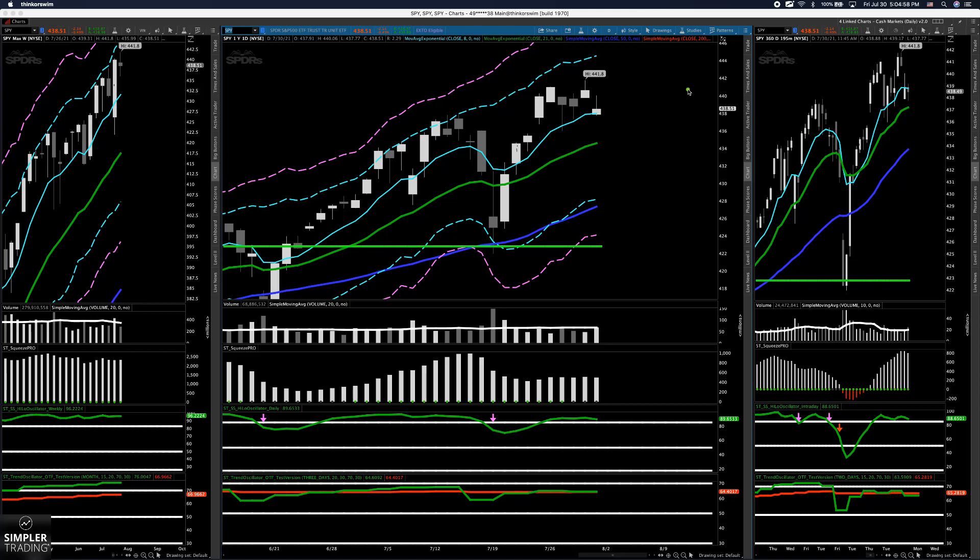I just finished making the premium video for the folks in the options gold room, and every Friday for the premium video we take a trip around the world. We look at all the American indices, we look at world markets, currencies, commodities, bonds, the different sectors, and we try to get a picture of the way that the market looks going into next week.